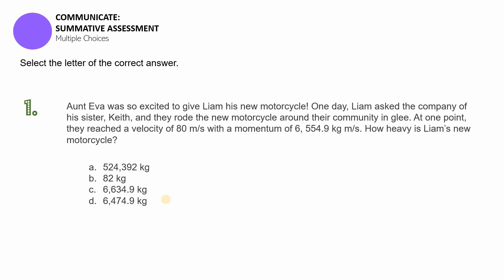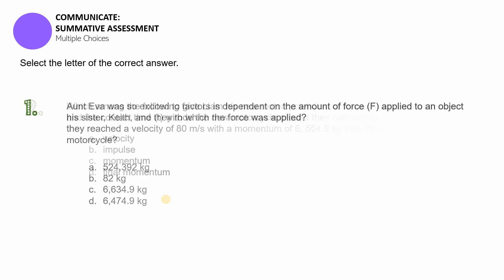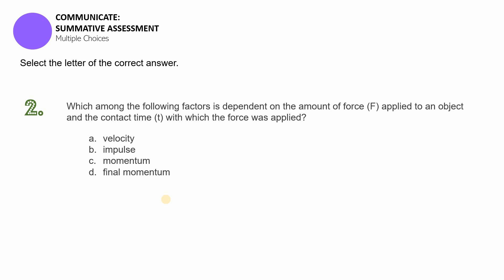Question number two: Which among the following factors is dependent on the amount of force F applied to an object and the contact time T with which the force was applied? A) velocity, B) impulse, C) momentum, or D) final momentum? Pause this video if you need more time to think.